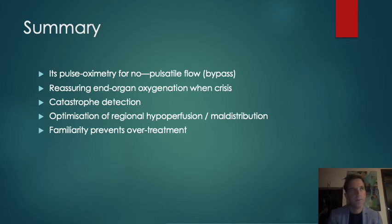We use cerebral oximetry or near-infrared spectroscopy primarily for catastrophe detection, particularly on bypass, but also to identify and treat regional maldistribution in blood flow for at-risk vascular beds. It's pulse oximetry for bypass — if we have reasonable cerebral oximetry values, we know that the flows we're running on the pump are adequate, cannulation is adequate, and we're oxygenating the blood. That's very reassuring, particularly if any crisis is occurring.